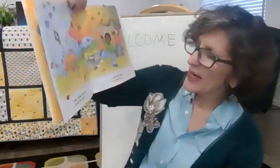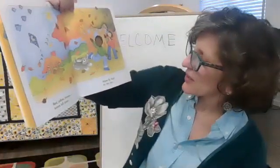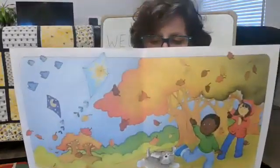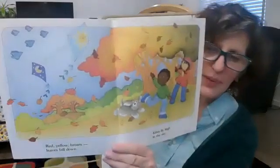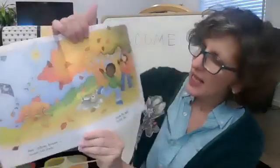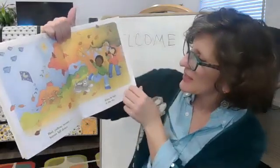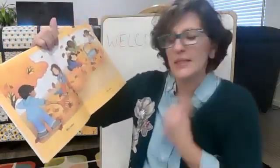Red, yellow, brown leaves fall down. Kites fly high in the sky. The wind is blowing the leaves around and they're coming off the trees, and you can go experience some fun windy days with a kite. I hope you're getting outside and enjoying this weather. It's not too cold — you just need a little bit of something.